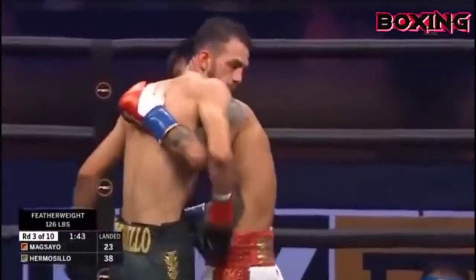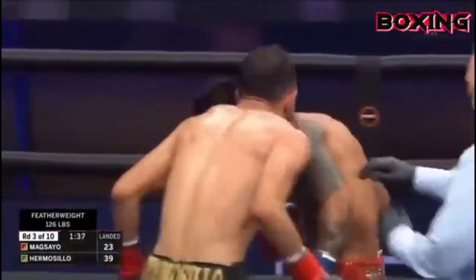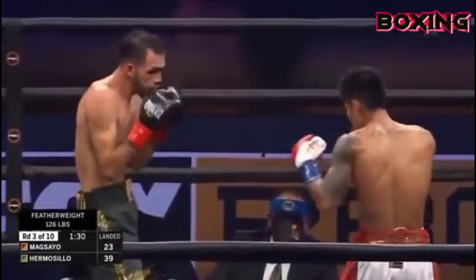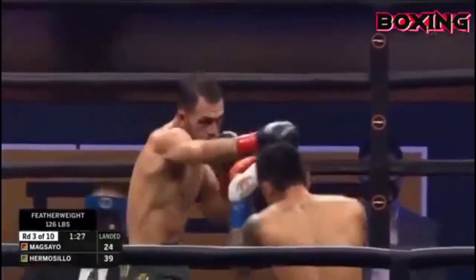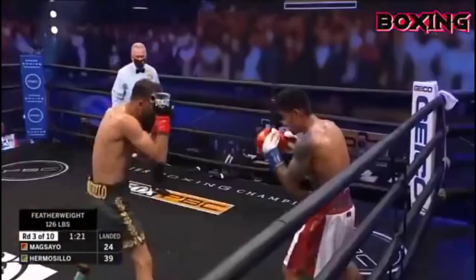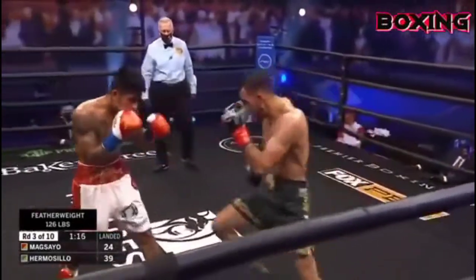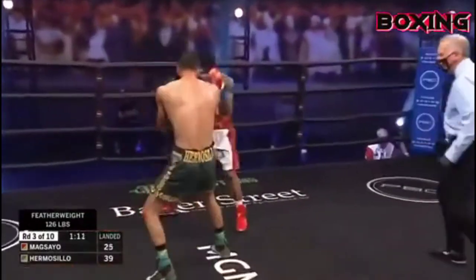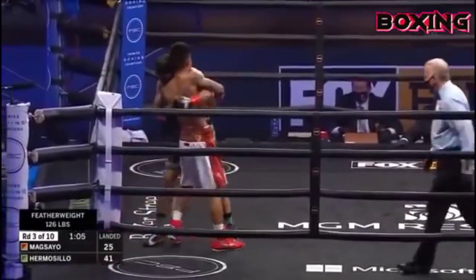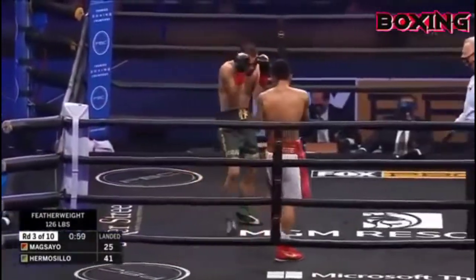He's going to that body, but he drops that right hand really low. When Hermosillo jumps in with that left uppercut to the belly, if Maxayo times that, he could catch him with a left hook. Good straight right hand by Maxayo. Just over the midway point of the third round. You saw that left hook — exactly what I was saying. Maxayo tried to time that hook just like that. Good combination punching by Mark Maxayo.